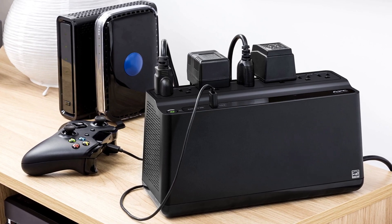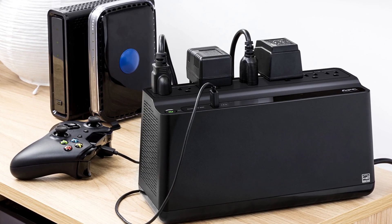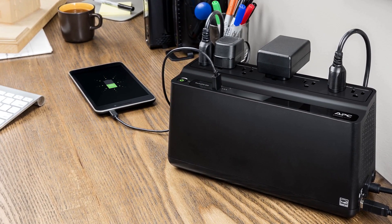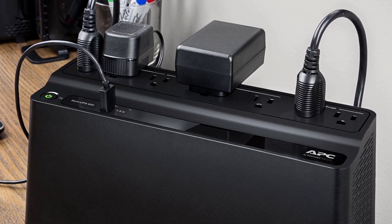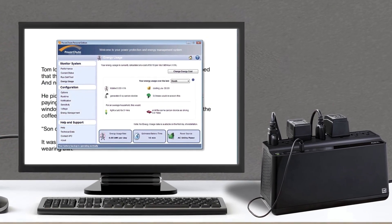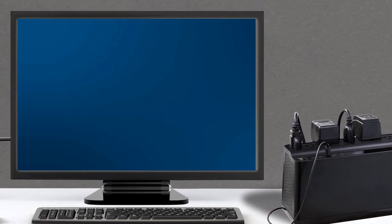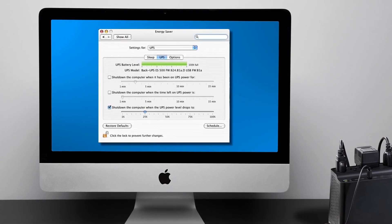It acts as a backup battery and surge protector for computers and other electronic devices. Its power capacity of 600VA and 330W is more than enough to keep devices such as speakers and modems up and running. The best way to use the BE600M1 is in conjunction with a stronger 1000VA UPS, so both your PC and your network connection are safe — crucial when playing online games.